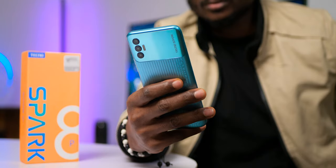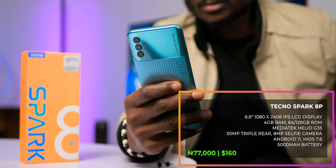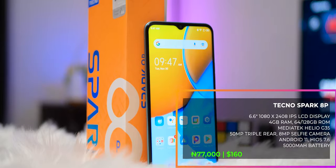What's up guys, Izzy here and welcome to the channel. The Tecno Spark 8P was officially made available to the Nigerian market last Tuesday, and it is noticeably better looking than the Spark 8 we saw earlier, with that lovely camera bump design. The Spark 8P comes in two variants — 64GB and 128GB storage options — both with 4GB of RAM, priced at 77,000 Naira and 86,500 Naira respectively.